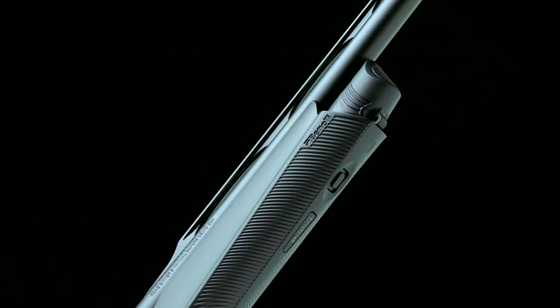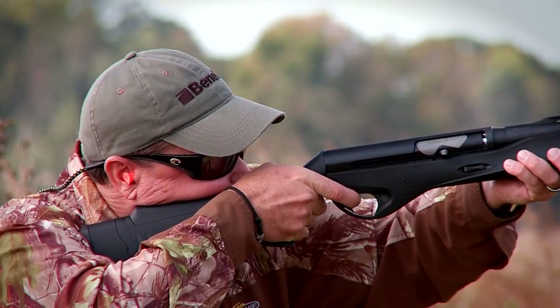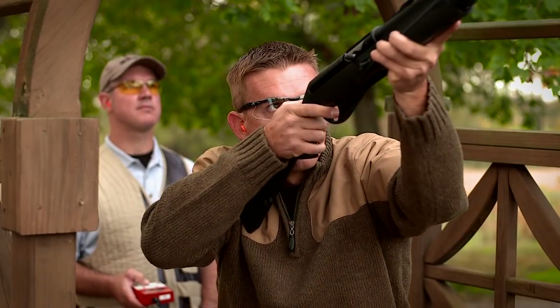This new Vinci features the inline, inertia-driven system, utilizing Benelli's new speed bolt — a bolt inset with tungsten, designed for faster cycling and handling loads as light as 7 eighths of an ounce.